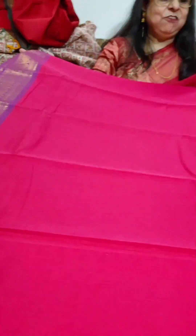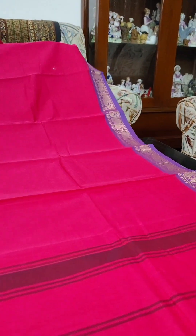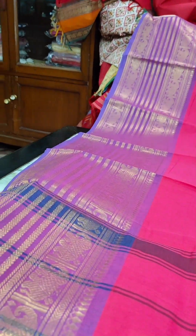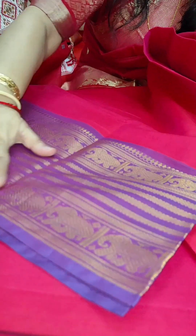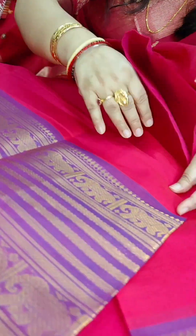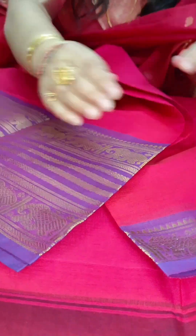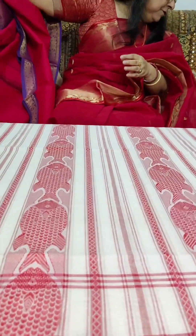We have two more sarees. This one I will call more a crimson colour — it has a pinkish tinge. It is also a Kanji cotton from Kanchipuram, 100% cotton, with vibrant purple and golden work in the border. There is a broad lower border and an upper border, and the pallu is striped. Priced at Rs. 1525 plus shipping.